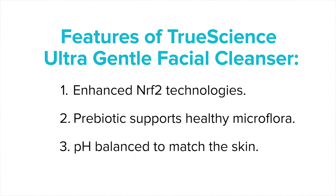It's a unique blend. Number one, it has Nrf2 technology in it. Number two, it has a prebiotic which helps maintain the natural microflora on the skin. Number three, the ultra-gentle cleanser is formulated at a pH totally equivalent to the pH of the skin at 5.5. So: Nrf2 technology, the prebiotic for the microflora, and the natural pH of the skin.